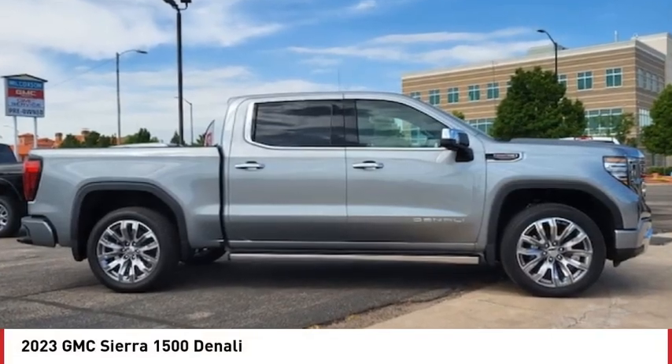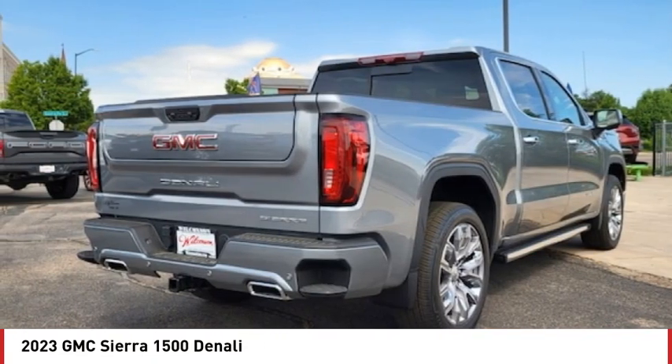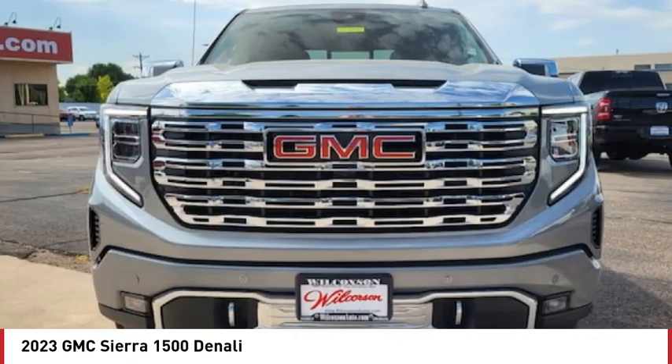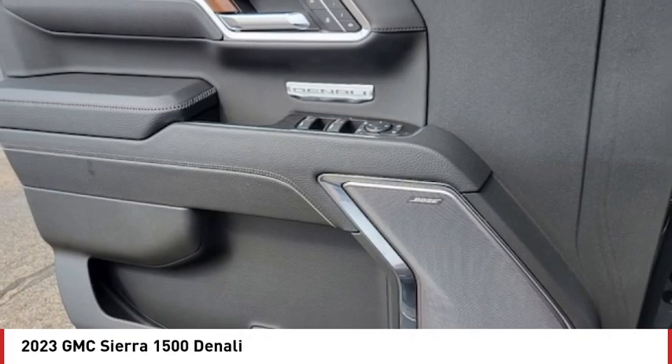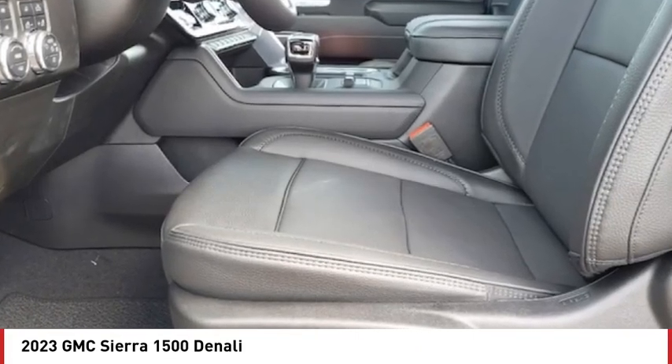We are pleased to show you the 2023 Sierra 1500. The GMC Sierra is a full-size pickup with all the functionality you could expect. With multiple trim levels, the GMC Sierra provides a wide range of features for you to enjoy.